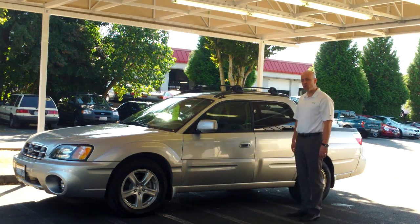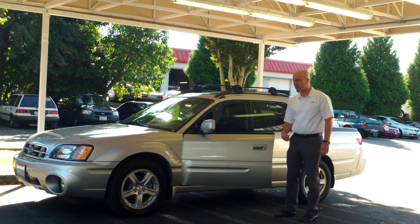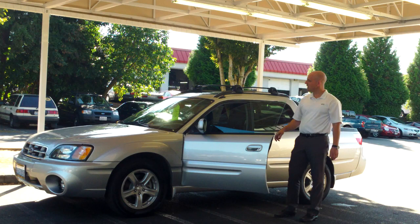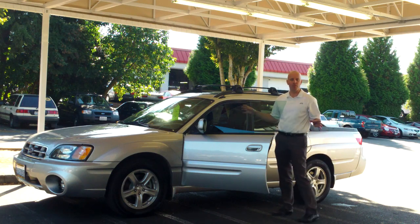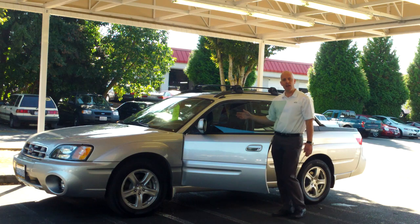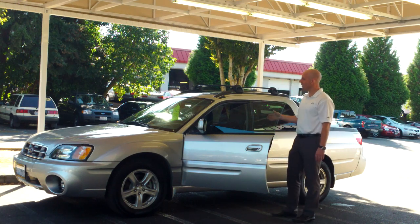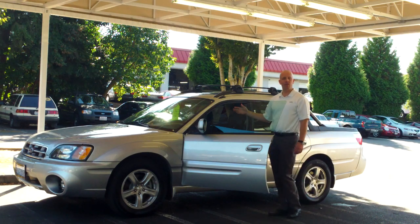We just took this 2003 Subaru Baja in on trade, and let me tell you, this is like buying a brand new car. This is a one-owner vehicle that was a special order vehicle. Apparently getting a full load and a manual transmission was virtually impossible to find on the west coast, so the folks who traded this in flew out of state when one became available and drove it back. So some of the miles, even though it was very low miles, were accrued just from taking delivery of the car.